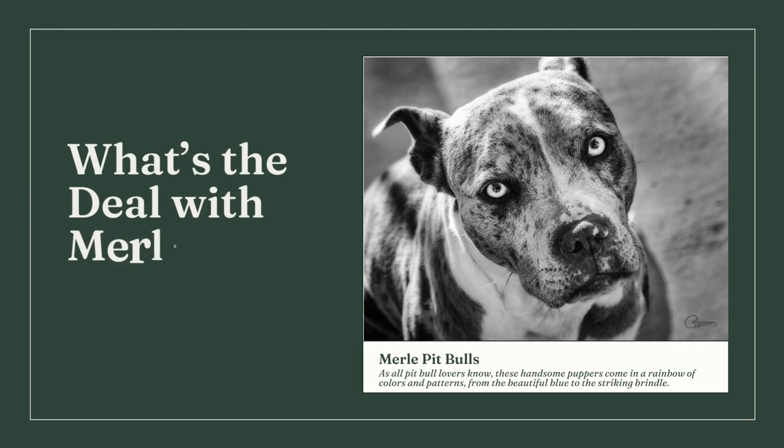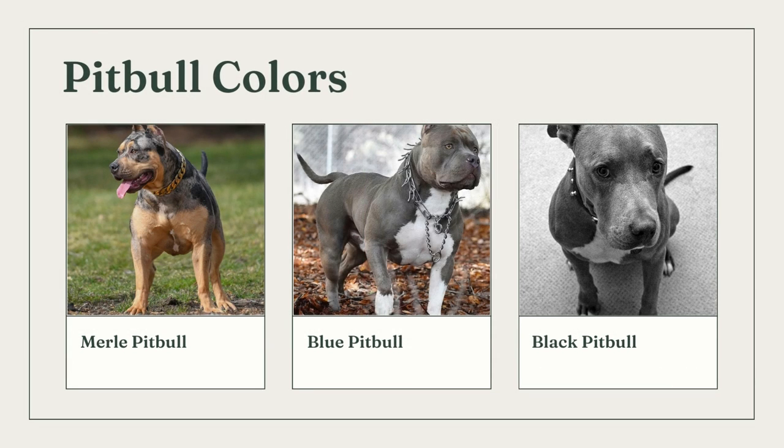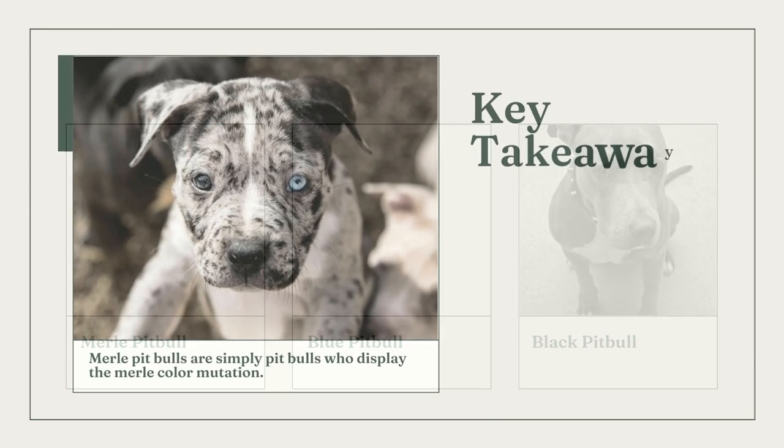Why are merle pit bulls a problem? Pit bull enthusiasts are aware that these adorable puppies are available in a wide range of hues, from the stunning blue to the striking brindle. However, one look that is gradually becoming more prevalent is getting both positive and negative attention. Yes, we are discussing merle pit bulls. Since there has been a lot of talk about them, we wanted to give you the scoop, even though we are aware of the heated controversy.